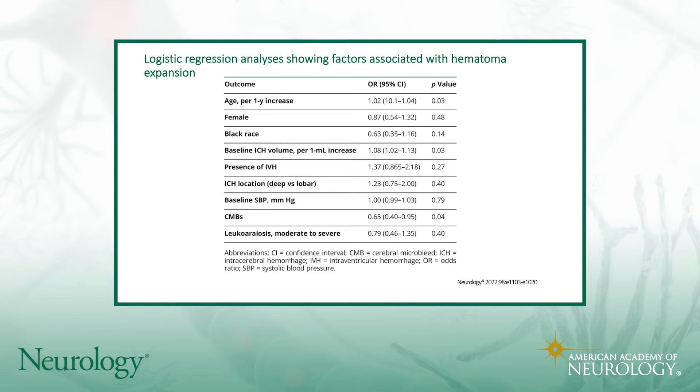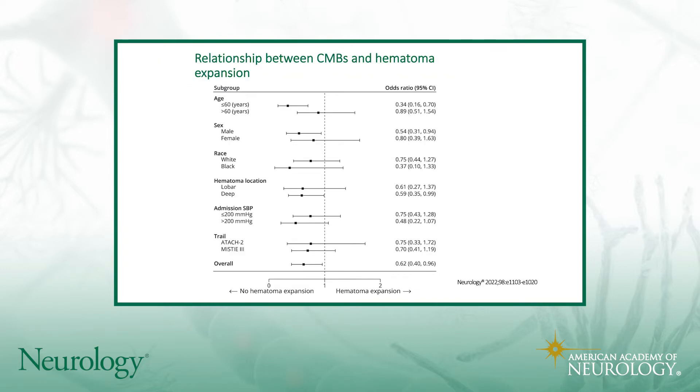They found an inverse dose-response relationship with the number of microbleeds and ICH characteristics — the more microbleeds you had, the smaller the volume and the lower the odds of expansion. They also did a subgroup analysis showing that the presence of microbleeds was associated with lower odds of hematoma expansion in younger patients, in males, and in those with a deep hematoma location. So to recap, the presence of microbleeds was associated with smaller ICH volumes and decreased hematoma expansion, with the strength of that association increasing with more microbleeds.